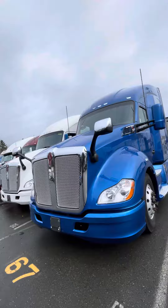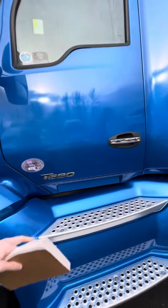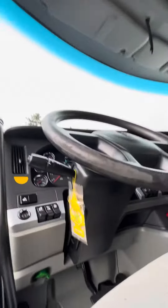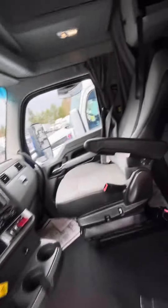Jeff here at Tech Equipment in Seattle. This is a 2020 Kenworth T680. It's got the Cummins engine and it has got 446,000 miles on it.